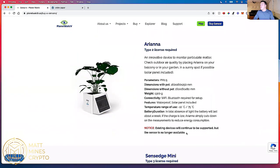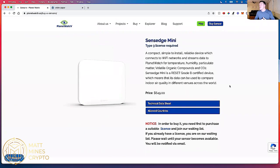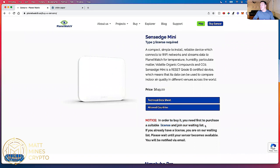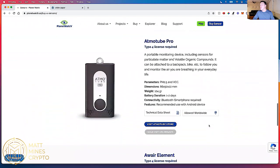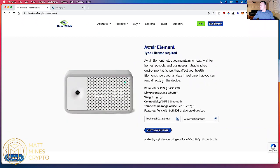Type two devices are no longer available. This is the one that I got right here. It's a compact, simple-to-install, reliable device which connects to Wi-Fi networks and streams data to PlanetWatch for temperature, humidity, particulate matter, VOC, and CO2. The SenseEdge Mini is a Reset Grade B certified device, which means its data can be used to compare indoor air quality in different venues across the world. It cost me $649. In order to buy it, you first need to purchase a suitable license and join the waiting list.